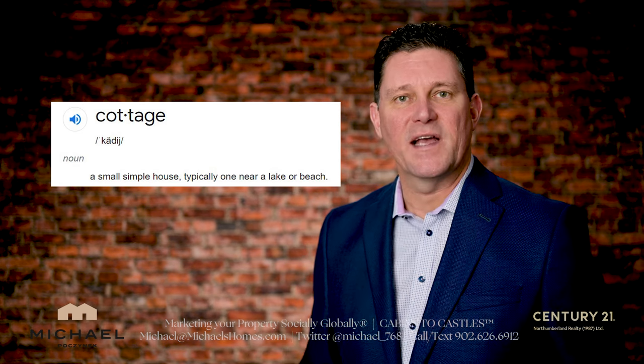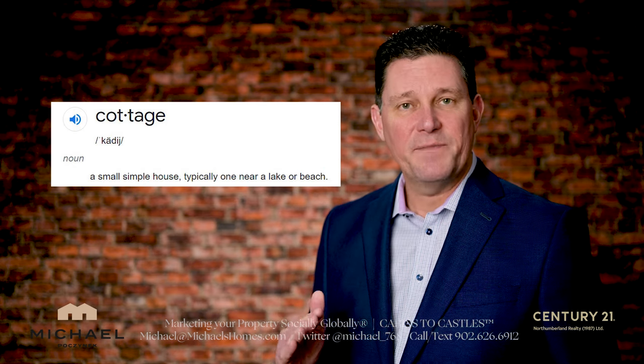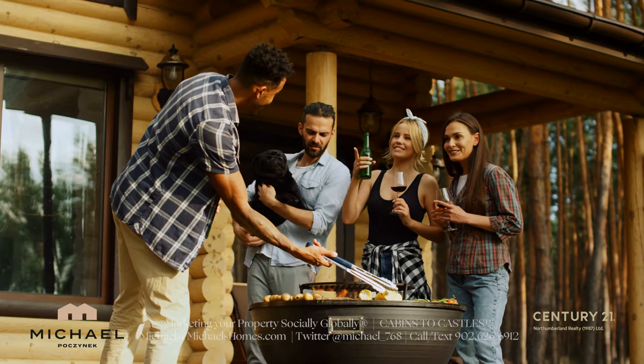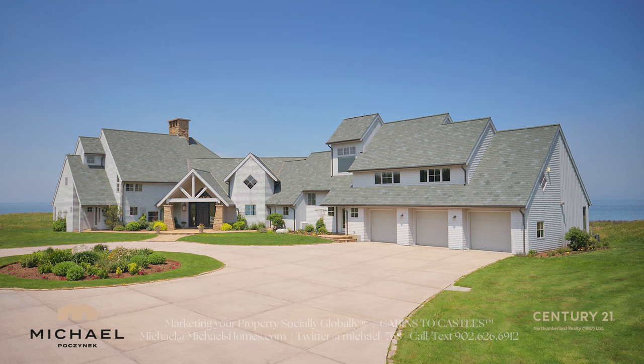The first thing I want to do is define what a cottage is, because those terms have become slightly blurred everywhere in Canada. A cottage used to be a simple little home, sometimes constructed over a weekend with friends, a barbecue, and some beer. Today, a cottage can be defined as a year-round house, some ranging into the thousands of square feet.